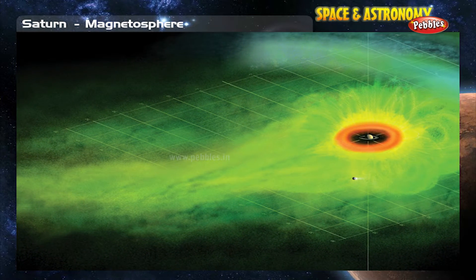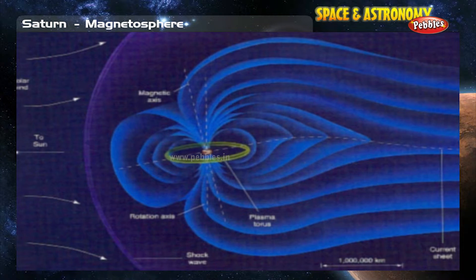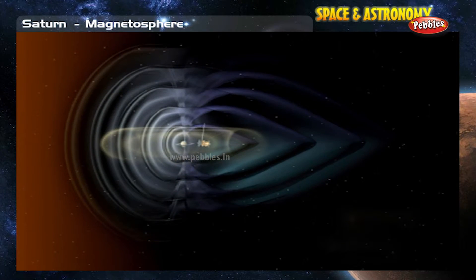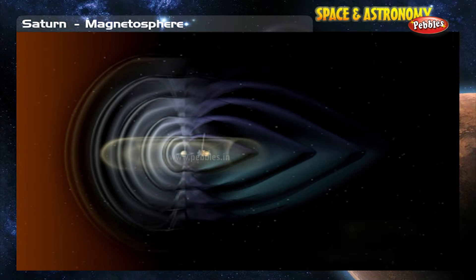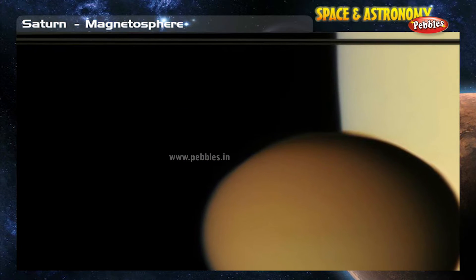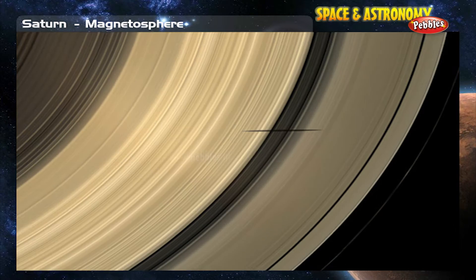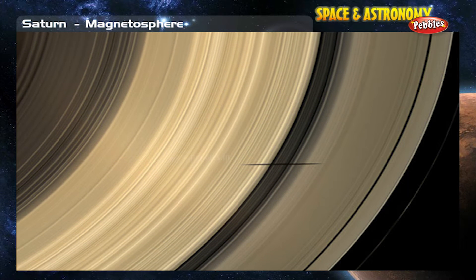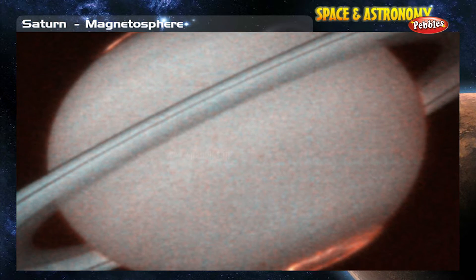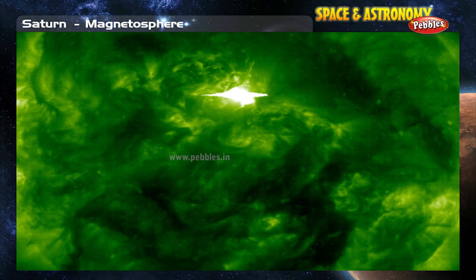Saturn's magnetosphere is not as big as Jupiter's, but it is still pretty big — big enough to hold all of Saturn's moons. It is probably made the same way as Jupiter's, which affects its overall shape and structure. The shape is also affected by the fact that Saturn's moon Titan does not contribute a very large cloud to the magnetosphere. The rings of Saturn definitely affect the motion of particles in the magnetosphere. Saturn's magnetosphere produces beautiful auroras as well as strong radio signals and other waves such as Whistler waves.